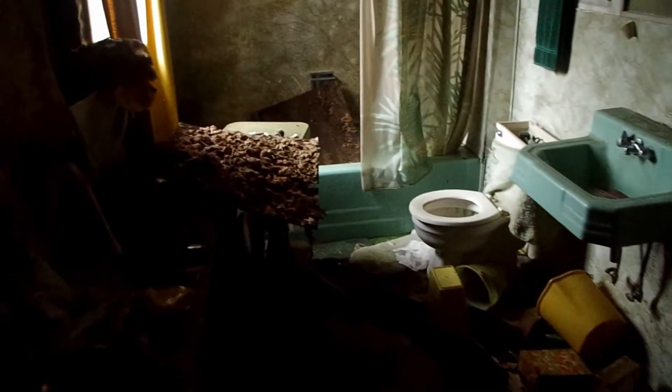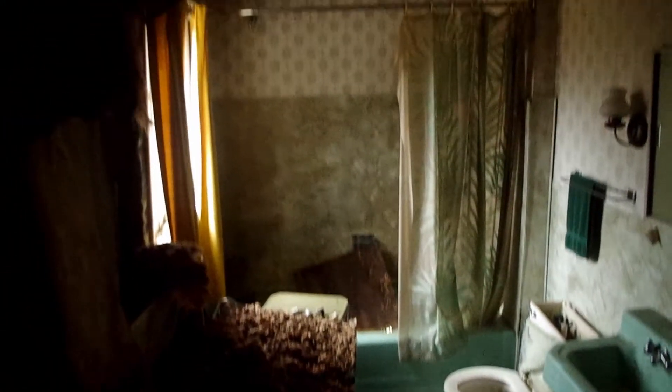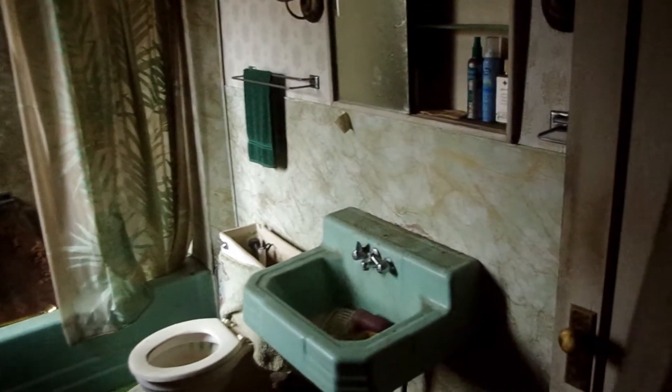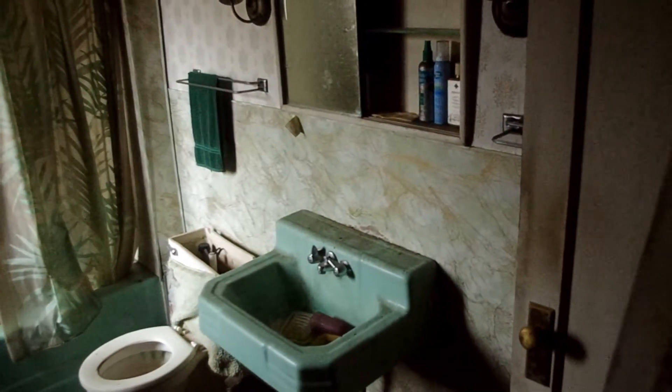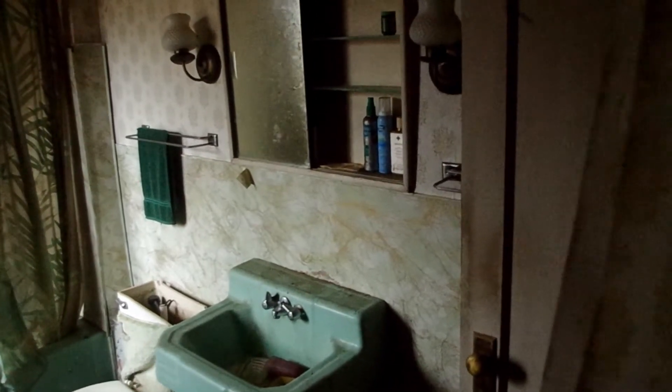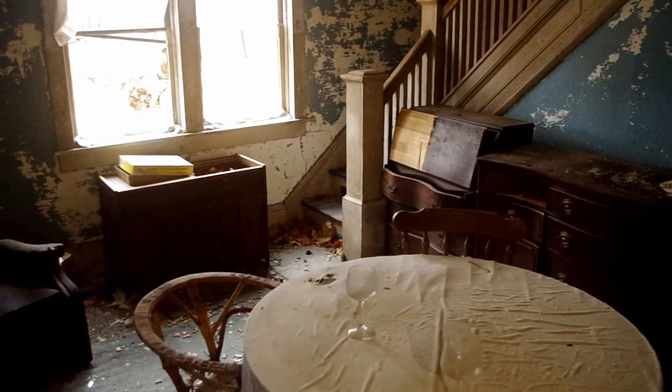Moving on to the house — this room looks to be a bathroom. It does look pretty decayed; there's ceiling falling all over. But it still looks really cool. You can see there's still a towel hanging over there, and medicine and whatnot is still there. That's pretty neat.